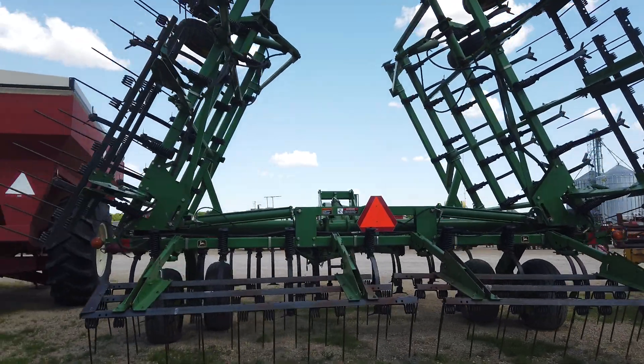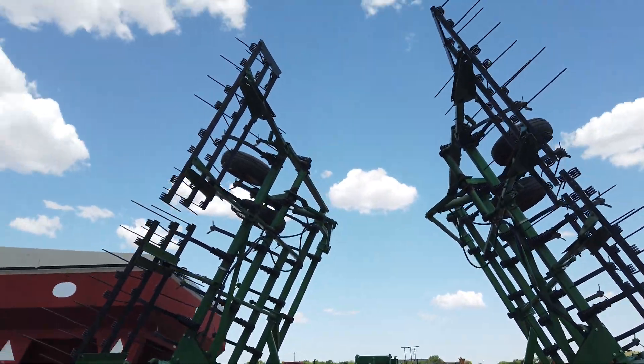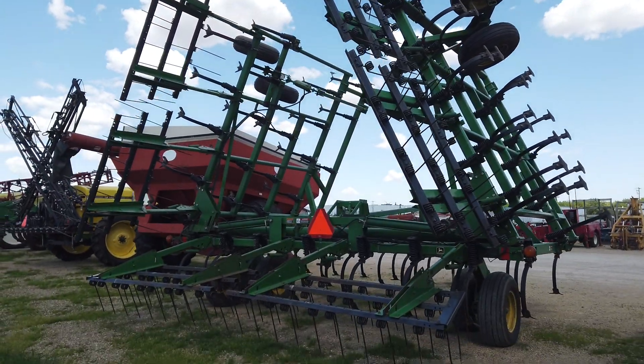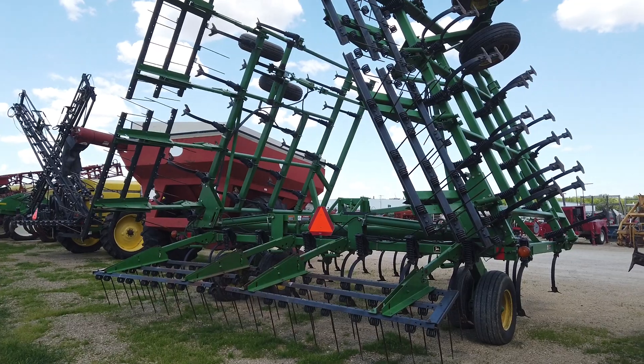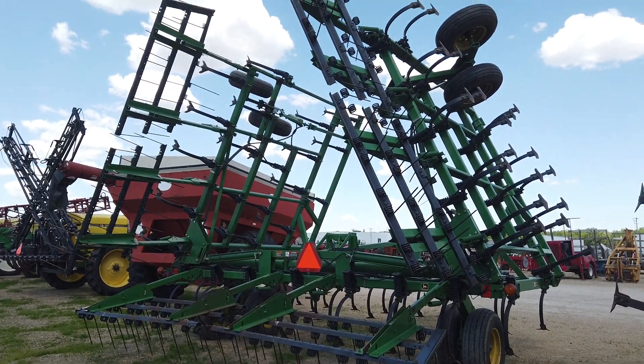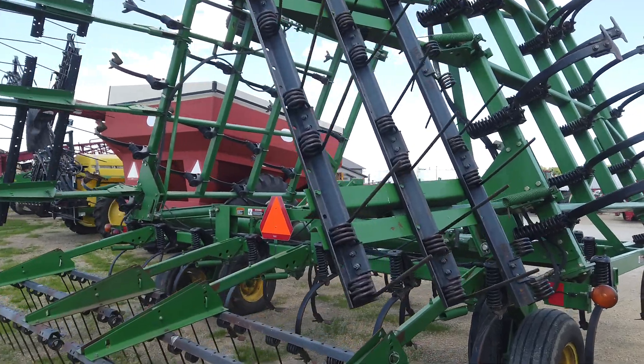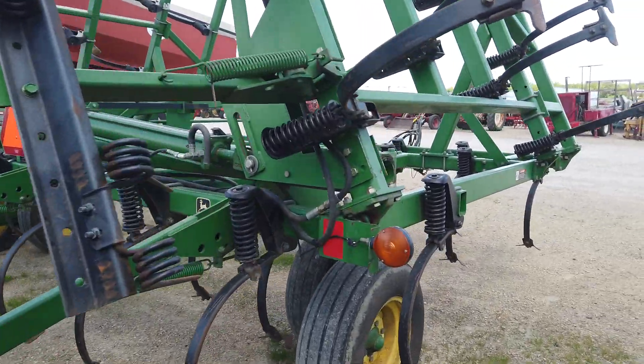This is part of the June 7th consignment auction. Bidding will close at 6 p.m. If you have any further questions give us a call at the auction yard here: 507-584-0133. Thanks.